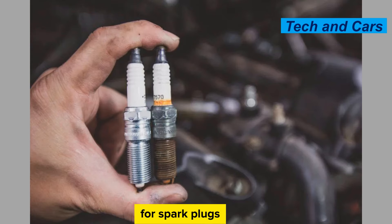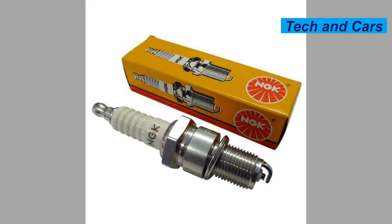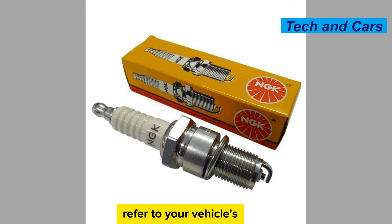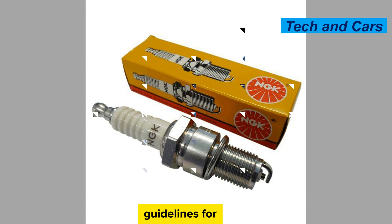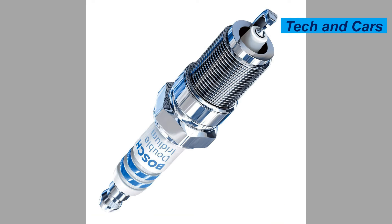How to care for spark plugs. Proper care and maintenance can help extend the lifespan and optimize the performance of spark plugs. Follow manufacturer recommendations: refer to your vehicle's owner's manual or the spark plug manufacturer's guidelines for the recommended spark plug type, heat range, and replacement interval, ensuring you use the appropriate spark plugs and replace them at the right time.